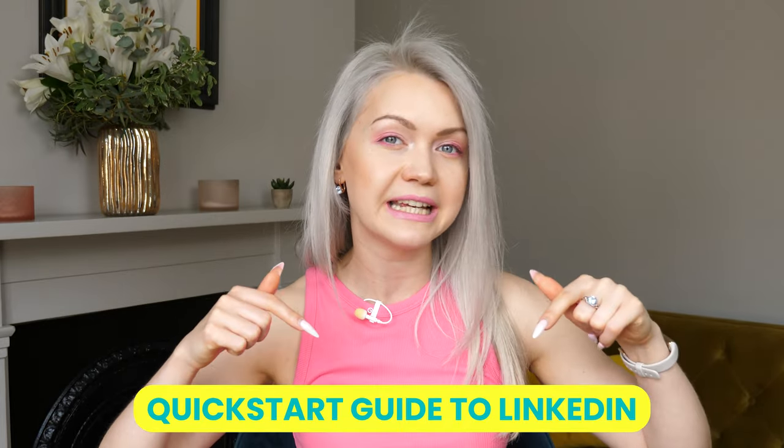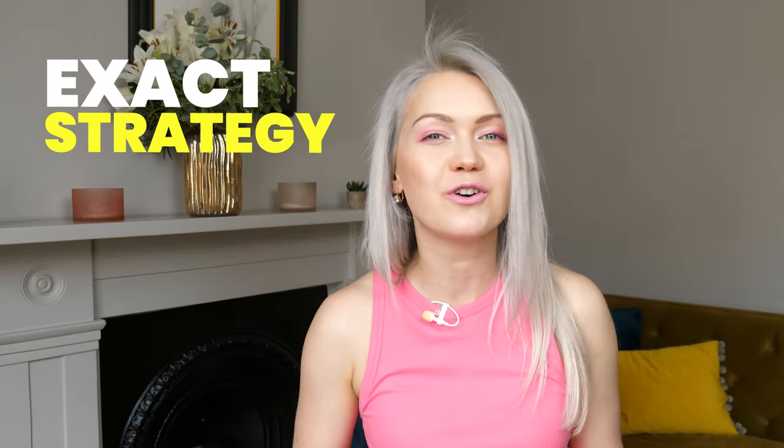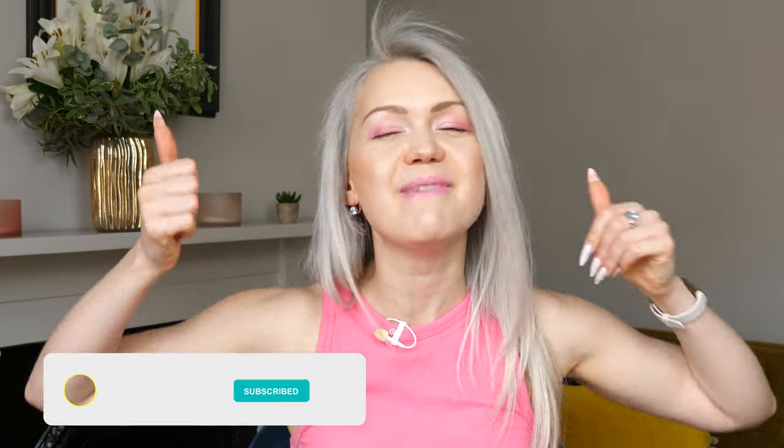If you're curious how lead attraction works on LinkedIn and what you have to do to get in front of your ideal audience and actually have them reach out to you, be sure you grab my quick start guide to LinkedIn — linked below this video — which shows you my exact strategy for attracting clients on LinkedIn. As always, I would really appreciate if you could give this video a massive like and subscribe to my channel, as it truly helps me grow on YouTube. Thank you so much for tuning in and I'm going to catch you at the next episode. Bye!